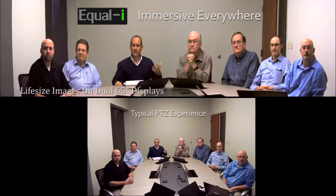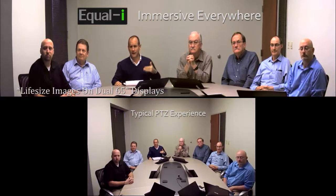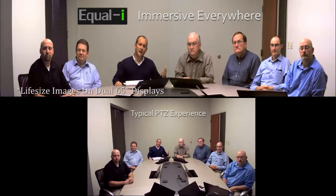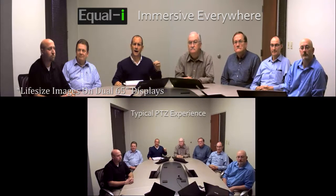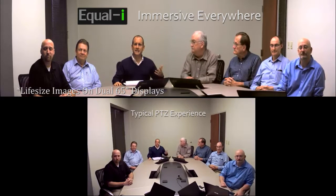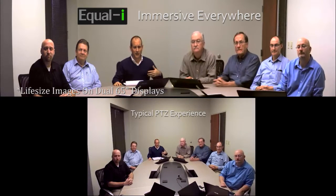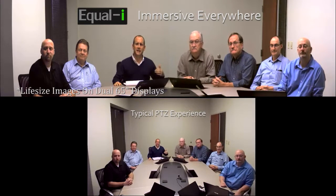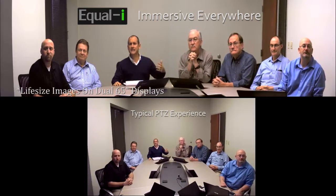We have a concealed camera — they don't. We have perfect vertical eye line — they don't. We require a smaller footprint, we use less bandwidth, we can use your existing video conferencing codec, and we can use your existing furniture. This table is a 12-person table that seats 8 for video conferencing, but it could be a 16-person table that seats 12, or a 20-person table that seats 16.